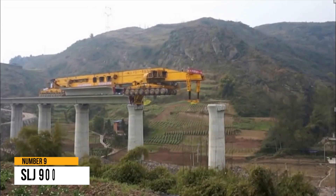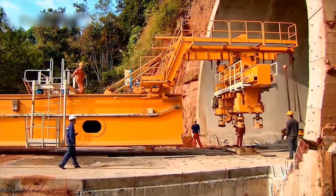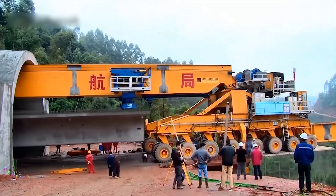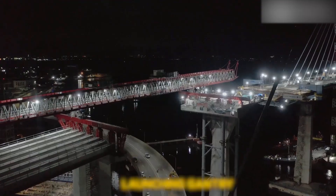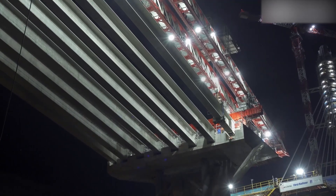Number 9: SLJ-900. Have you ever glanced at a bridge and thought about how one is built so quickly? For projects that must be finished on time, specialized equipment known as a launching gantry is used. It is used to set up pre-made blocks.